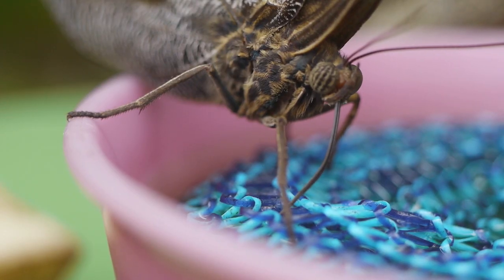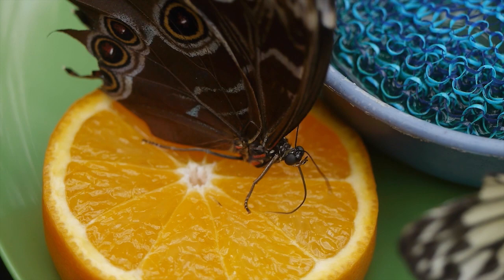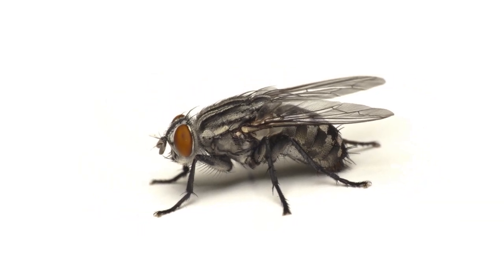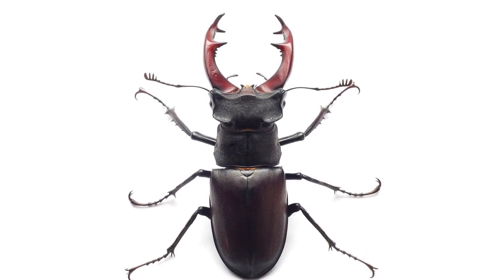I noticed that butterflies have this long tube on their heads — what is that? That's a proboscis. It's what we use to drink. Insects also have strong jaws to chew, and you can see a set of pinchers to carry our food.